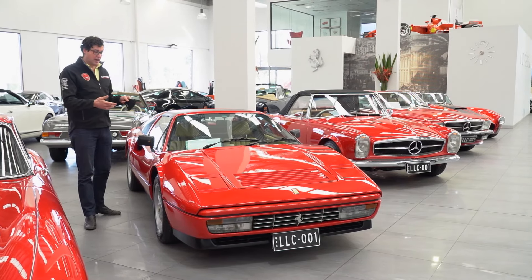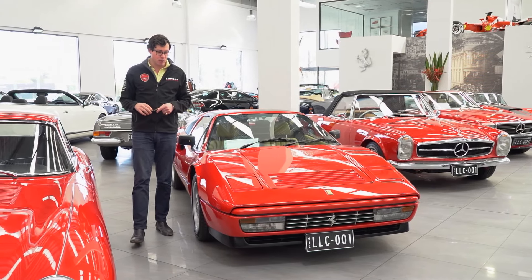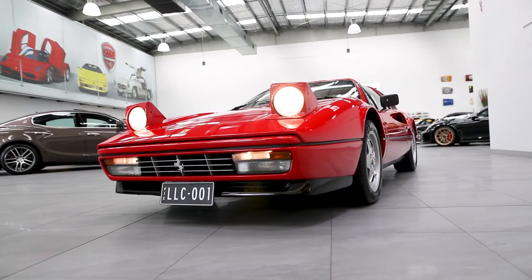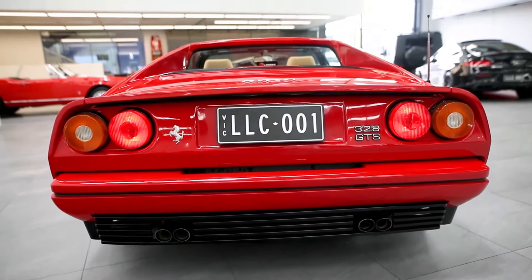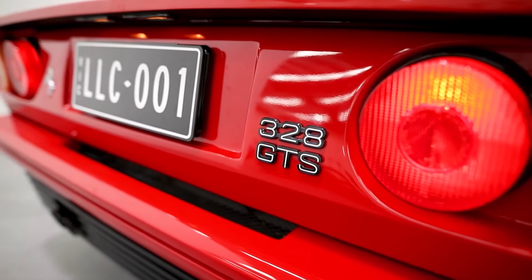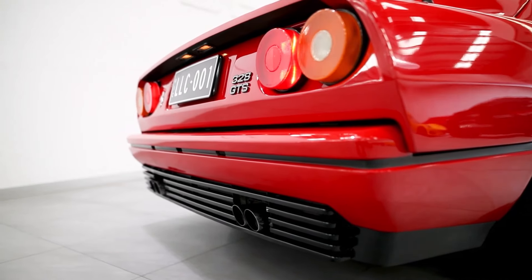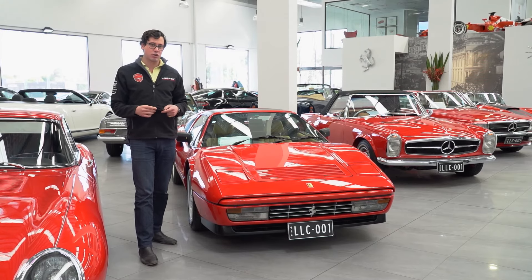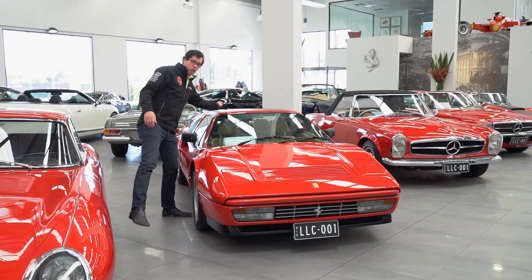Next we move over to our 1988 Ferrari 328 GTS. What does 328 and GTS mean? Well, 328 means 3.2 litre eight-cylinder, and it's just a shade over 200 kilowatts — 201 kilowatts this car produces. GTS means this is a targa top, not the coupe, so this little bit in the middle removes right away.